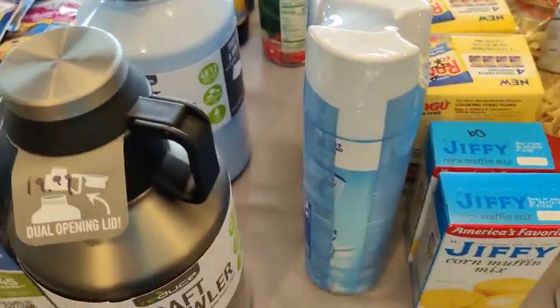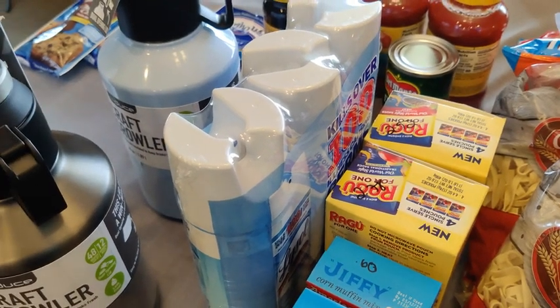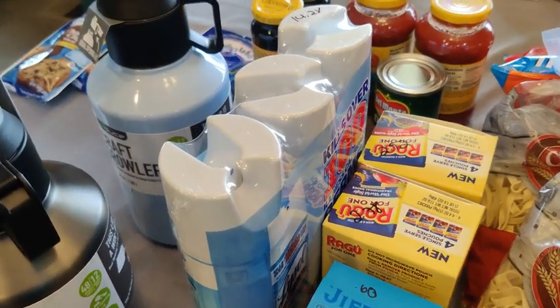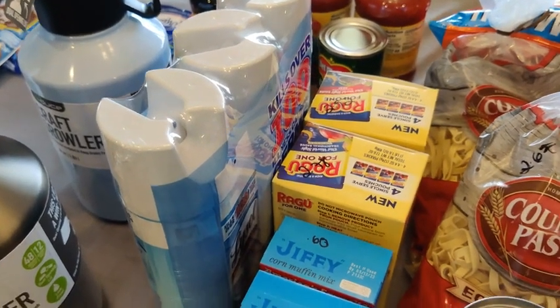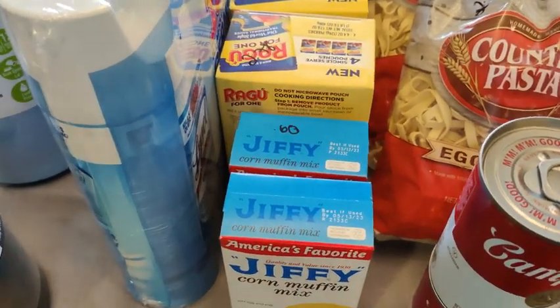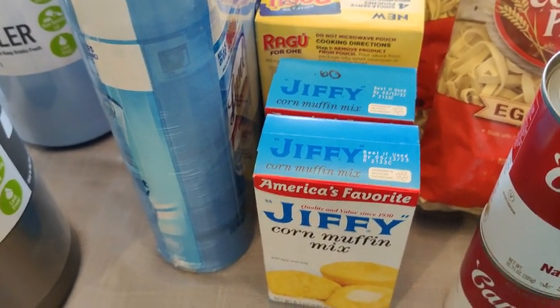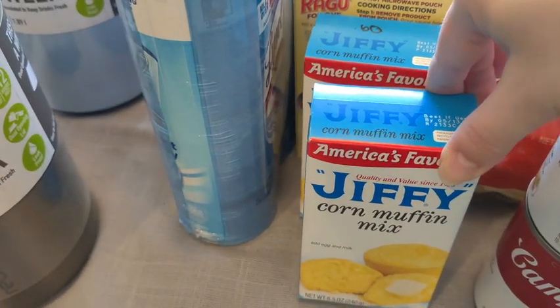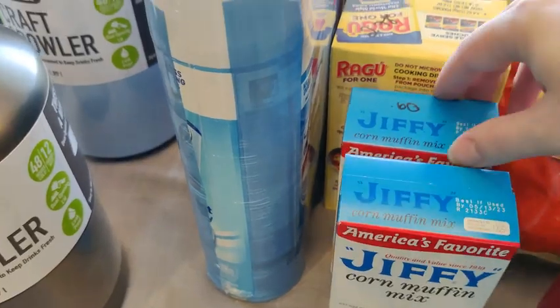I picked up some more Lysol just to have on hand — as many of you know we had COVID go through our house, so I like to keep things nice and clean. I also picked up some more Jiffy corn muffin mixes — still some of the best deals on the market in my opinion, 60 cents each and they make six muffins.